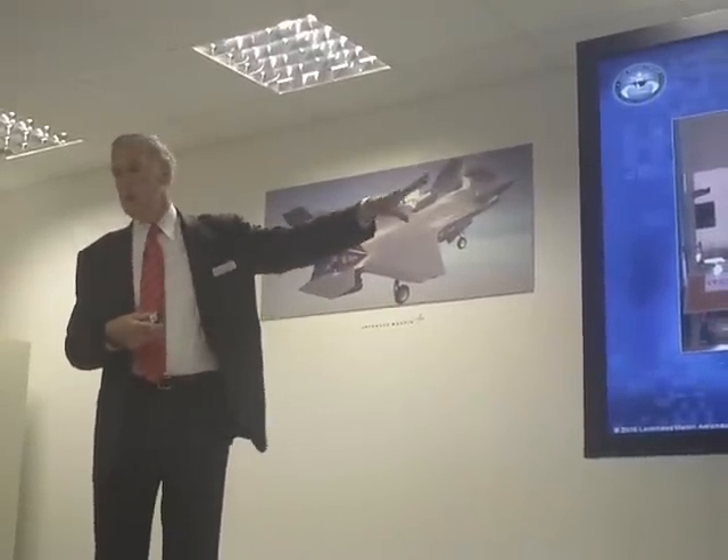This same airplane will now go into the static testing that the other two have recently completed. We were not anticipating issues with the Navy jet because we had good success on the other two, but we'll go through that complete test on that airplane as well.